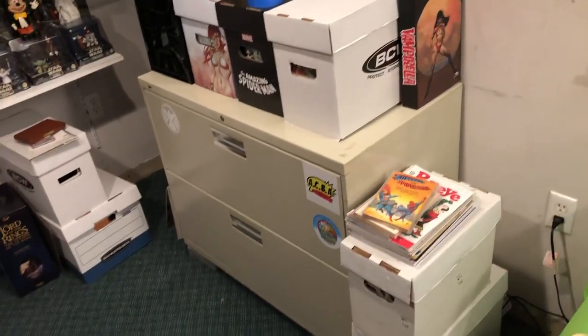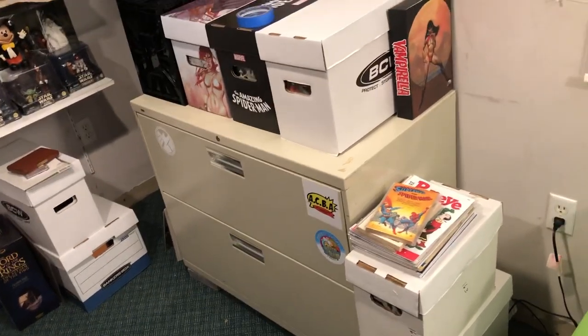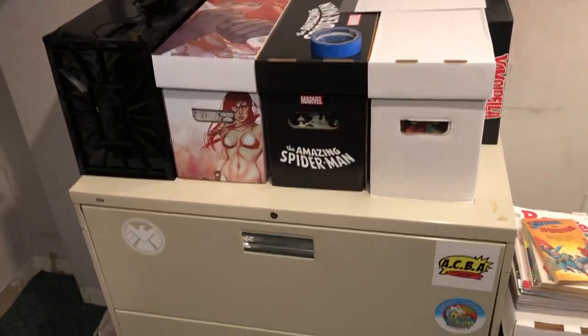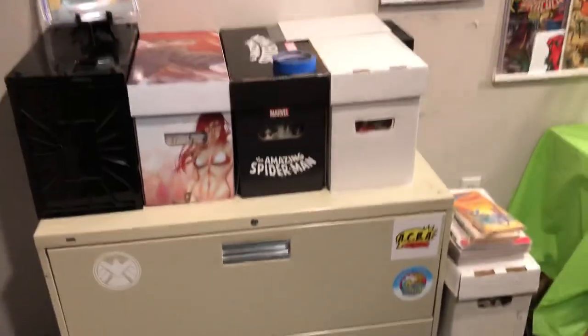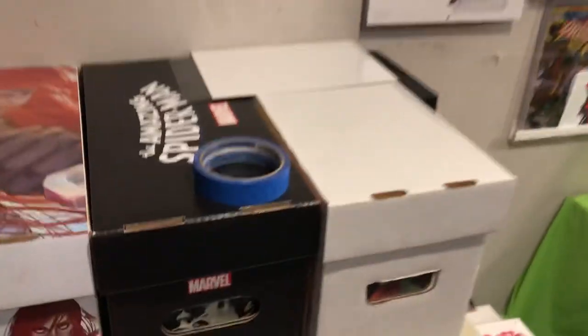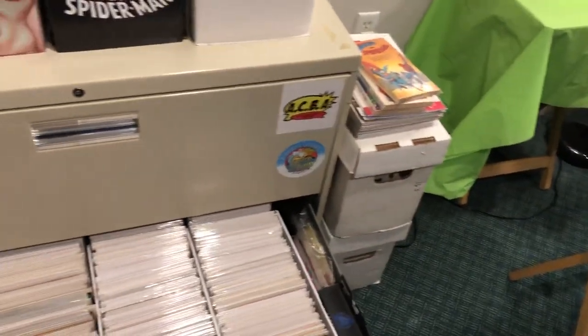On a happier note, I mentioned the file cabinet that I picked up. I bought two. One of them I couldn't get down the stairs — it was a four or five drawer one, just couldn't get it down the basement stairs. So I got this two-drawer cabinet, and just to show real quick, I was able to get four rows in each.